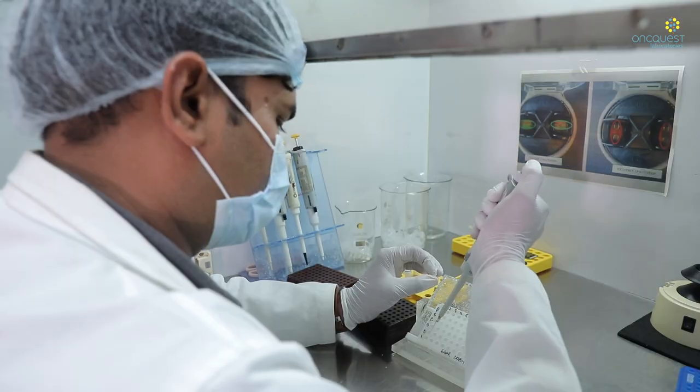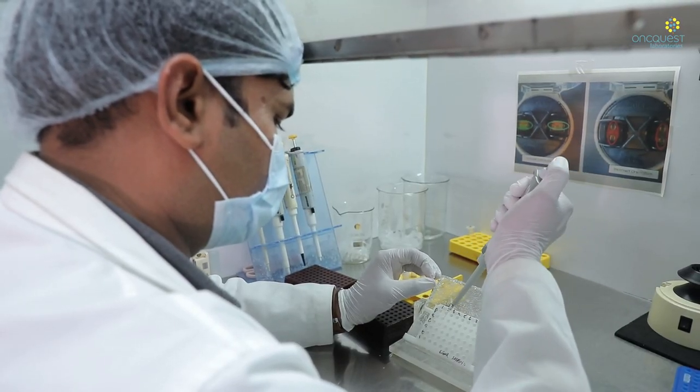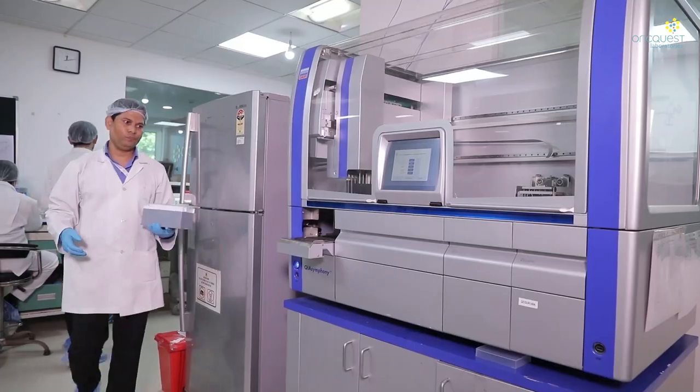To prevent amplicon contamination, the entire laboratory is segregated into 4 physically separated rooms, each room with its own set of supplies and pipettes. The sample preparation and nucleic acid extraction area is used for handling samples and extraction of nucleic acid in a Class II Biosafety cabinet, which provides personal, product, and environmental protection.